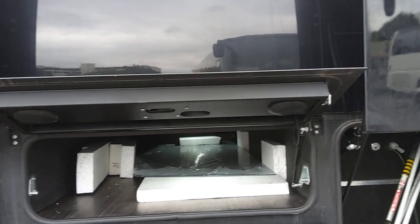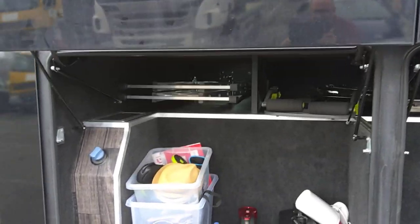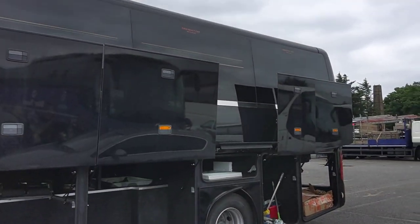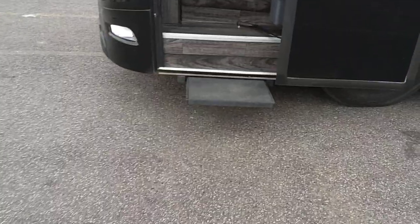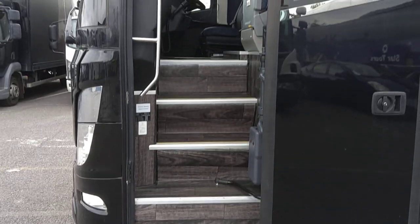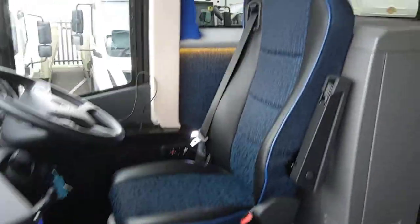That is a ski locker, and in the ski locker there's a brand new spare windscreen. Loads of side locker space, and there are wheel trims that have never been fitted. There's a step ladder and a blue tank — I've never seen one of these before but I'm very impressed. We've got a power-operated plug door with a little step that pops out when you open it.